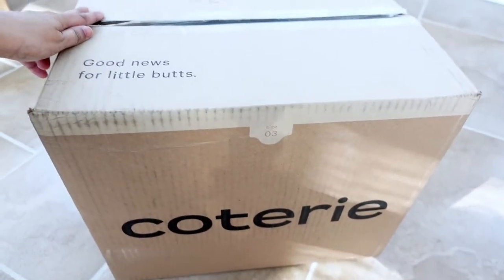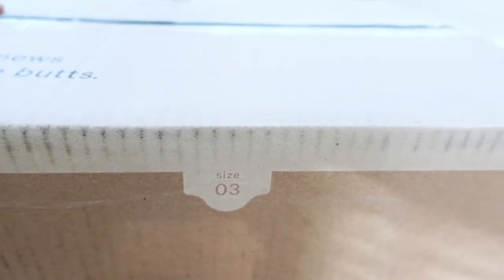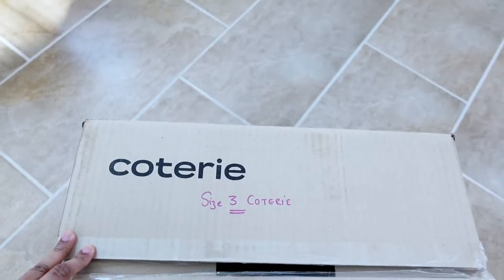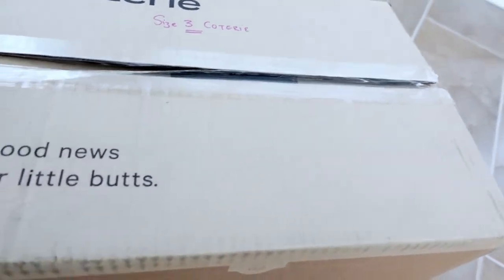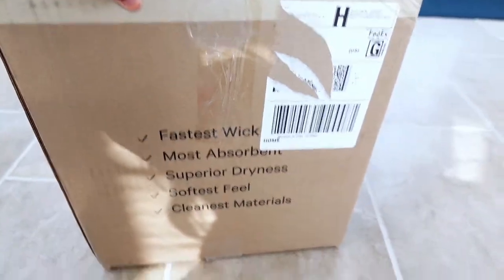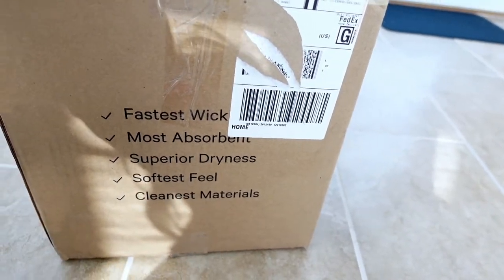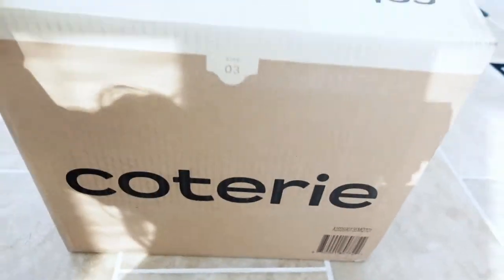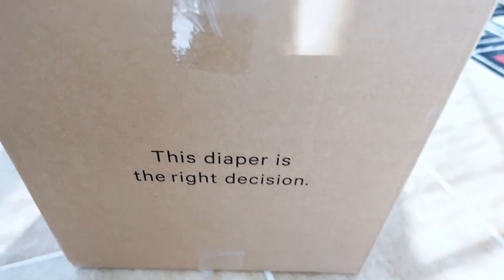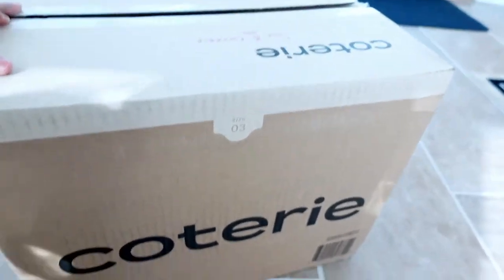This is the box the diaper came in — it shows the size right on it, which is a nice touch. On the top it says the name and 'Good news for little butts.' On the front it lists the claims: fast wicking, most absorbent, superior dryness, softest feel, and cleanest materials. On the side it also says 'This diaper is the right decision.'